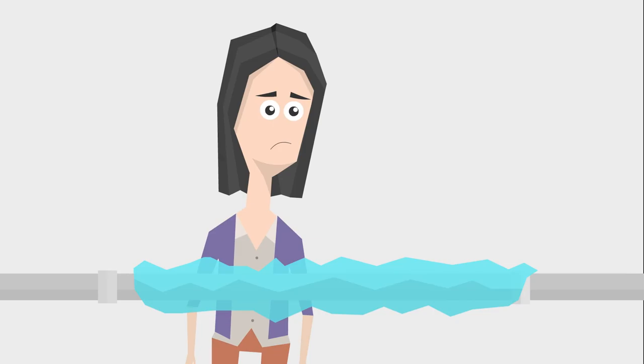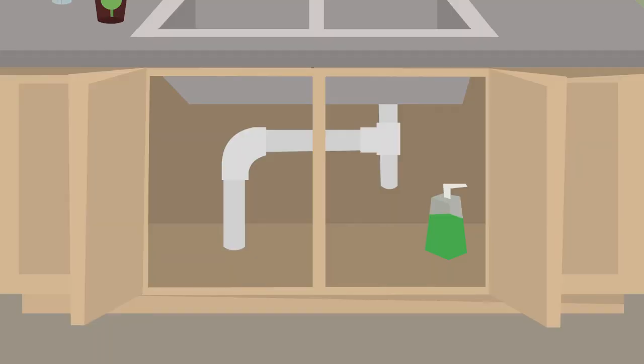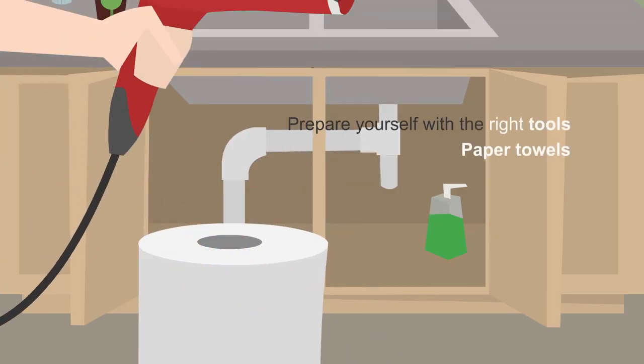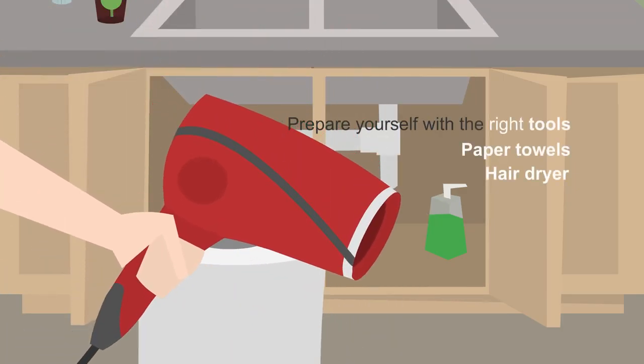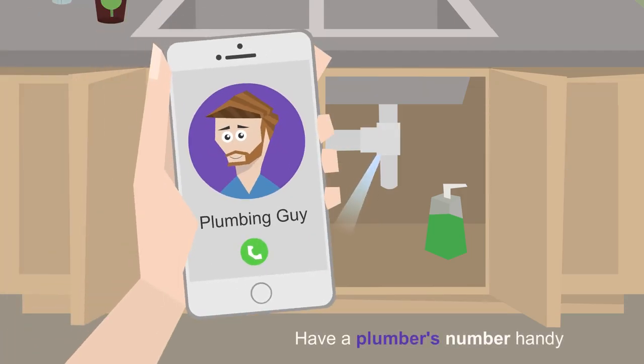And if a pipe does freeze, she shuts off the water at the master valve. Before thawing a pipe, she prepares herself with the right tools to ensure water doesn't gush out when it thaws. In case the pipe is broken, she makes sure to have a plumber's number handy.